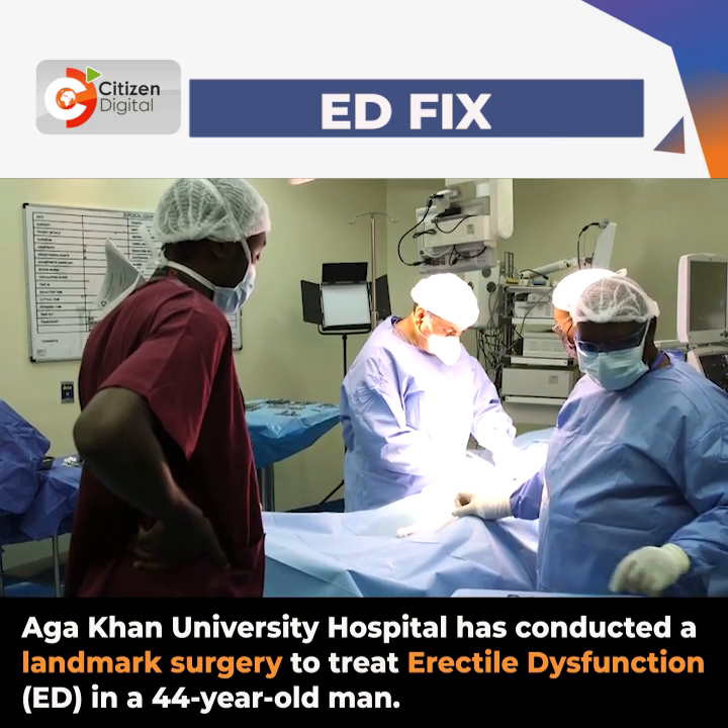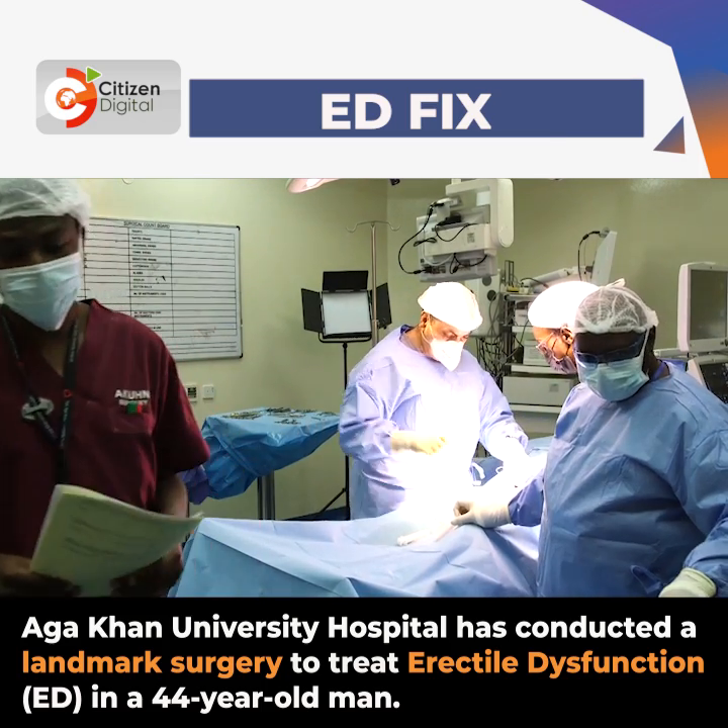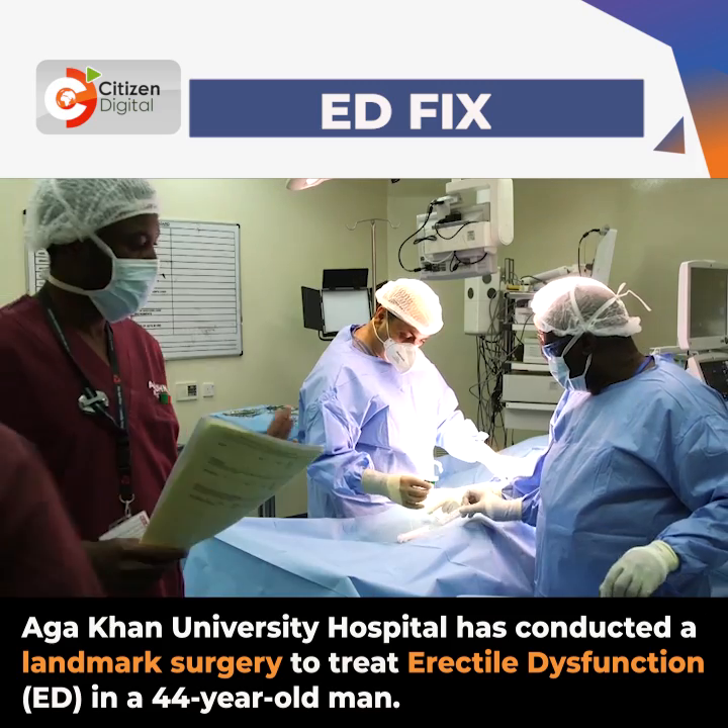Okay, so now this is the artificial erection. So we'll start now, let's take this one.